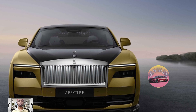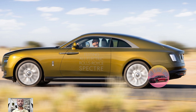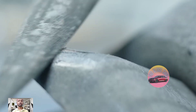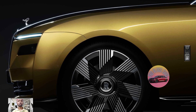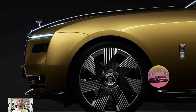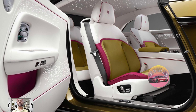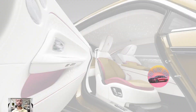The Spectre is different from other electric cars because it's fully electric with two powerful motors. The one at the front makes 190 kilowatts and 365 Nm of torque, and the one at the back makes around 360 kilowatts and 710 Nm of torque. That's as strong as a regular car engine, but without using gas. The Spectre can go from 0 to 60 mph in just 4.4 seconds.